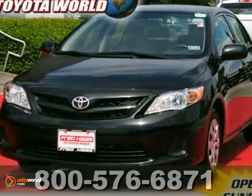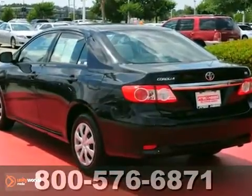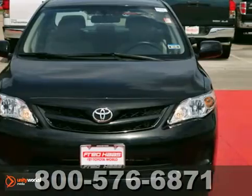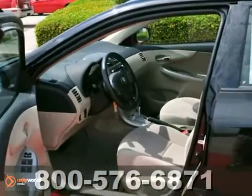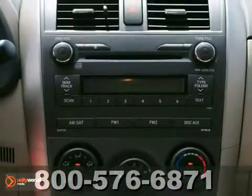This one-owner 2011 Toyota Corolla is still under the factory warranty. It has low miles and it features keyless entry, dual airbags, and color-keyed heated power fold-away mirrors, and an anti-theft system so that you can drive and park with confidence.